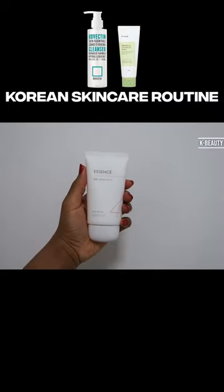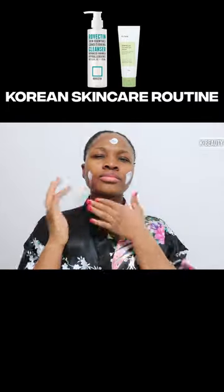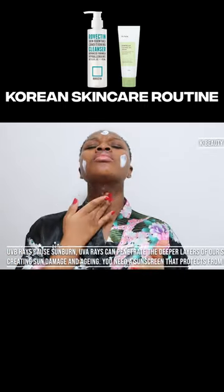Lastly, I use the Meta All-Around Safe Block Essence Sun, Broad Spectrum Chemical Sunscreen, SPF 45 and PHA+++, providing high UVA and UVB protection.